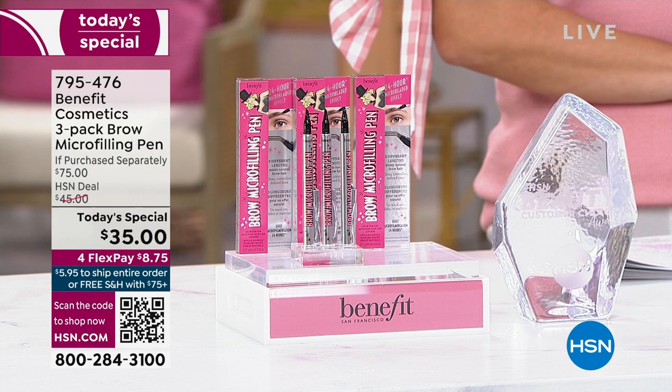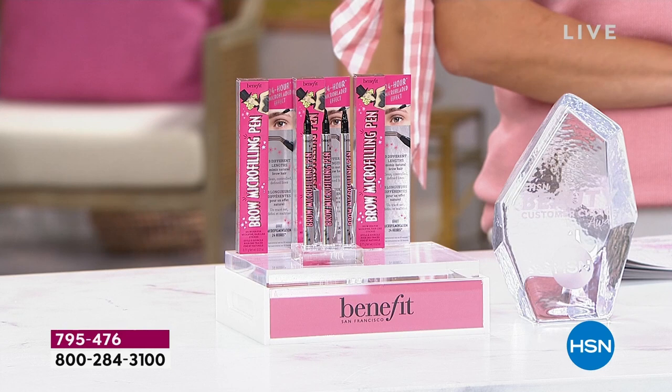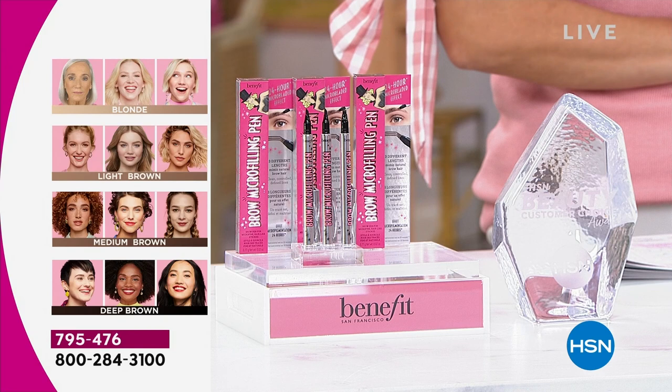It's completely waterproof, 24-hour wear. Let's go through the shade chart — right now we have them all. Blonde especially tends to go very quickly. We do have blonde, and then we have light brown, medium brown, and deep brown.